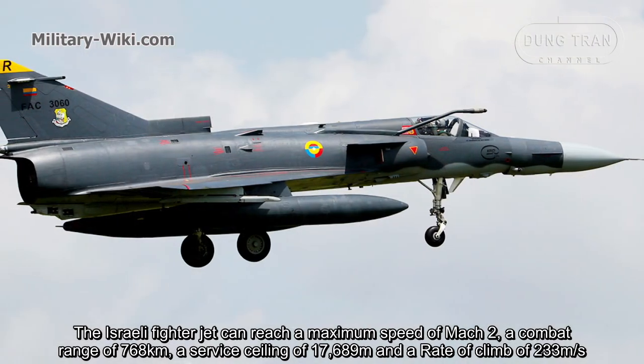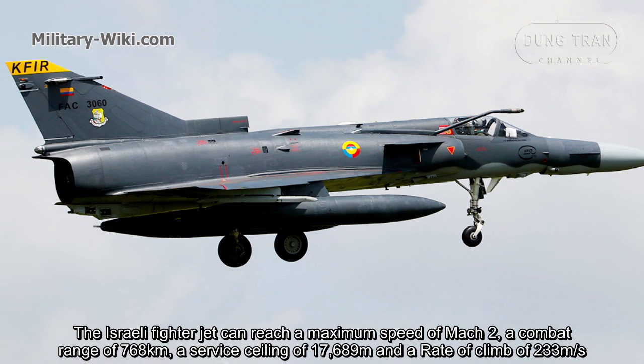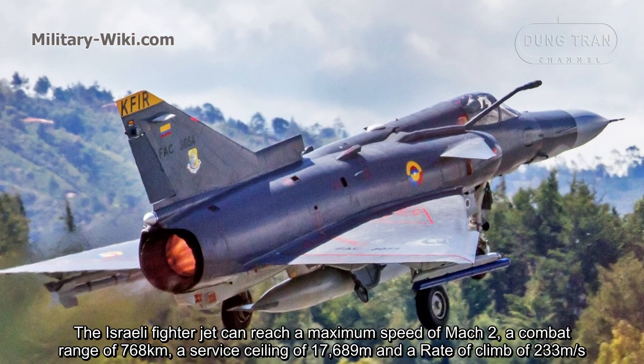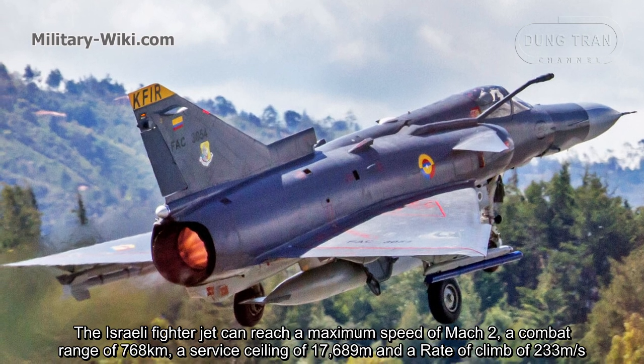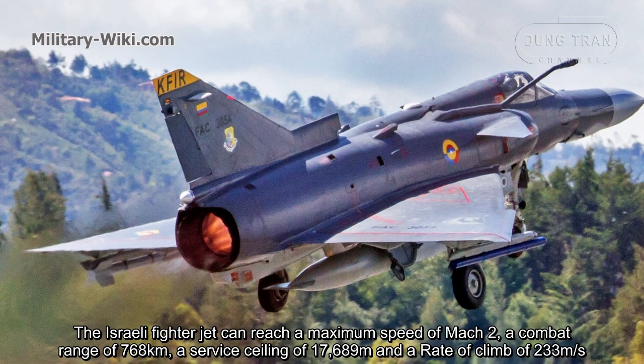The Israeli fighter jet can reach a maximum speed of Mach 2, a combat range of 768 km, a service ceiling of 17,689 m, and a rate of climb of 233 m per second.